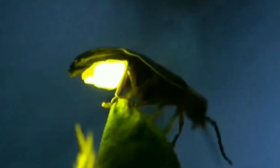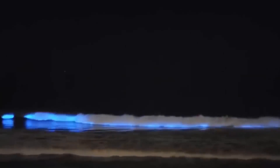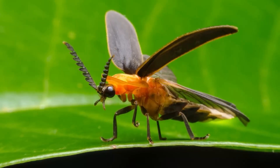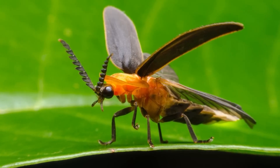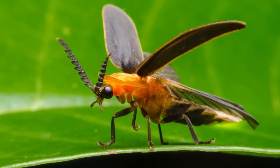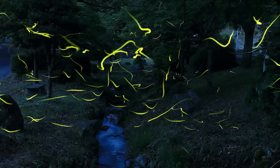Bioluminescence is one of nature's most fascinating abilities. Fireflies are insects from the beetle group, scientifically known as Lampyridae. What makes these tiny creatures so special is their ability to produce light through chemical reactions inside their bodies. Inside the abdomen of fireflies, there is a substance called luciferin. When luciferin comes into contact with the enzyme luciferase and oxygen, a chemical reaction is triggered, releasing energy in the form of light. This light doesn't emit heat — it's called cold light, an incredibly efficient phenomenon that scientists are still trying to replicate in the lab.